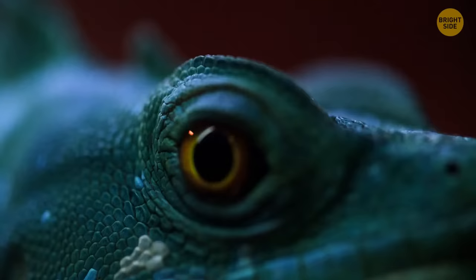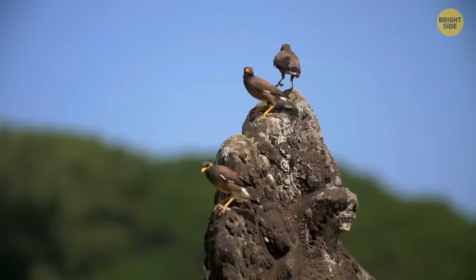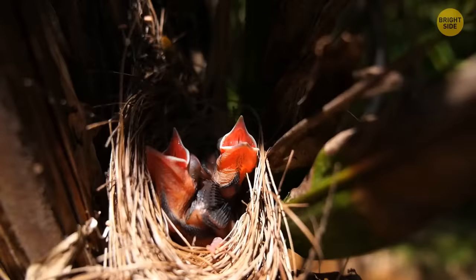Many animals like to clear their path when going after their future meal — reptiles too. Less vegetation increases their chances of catching food. Songbirds also prefer to keep things neat and get rid of uneaten food, eggshells, and other trash in their nests.